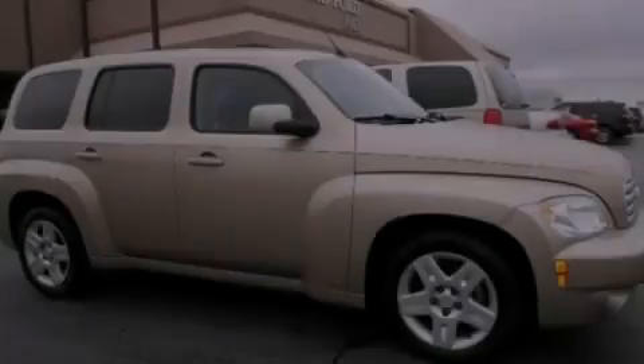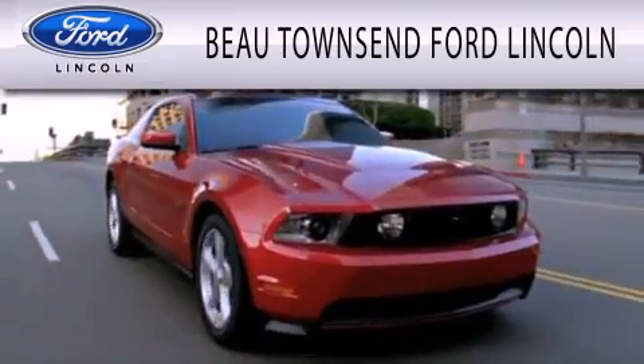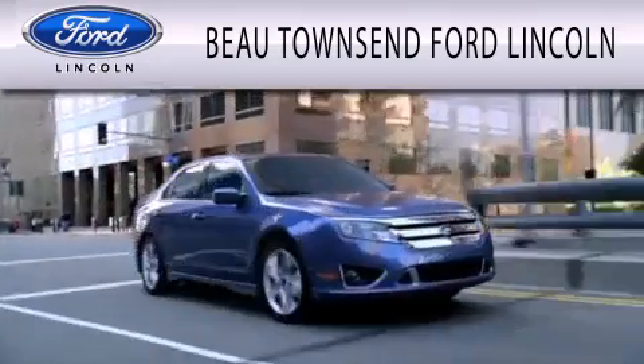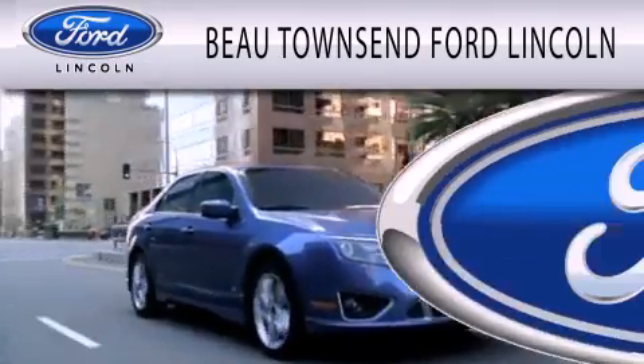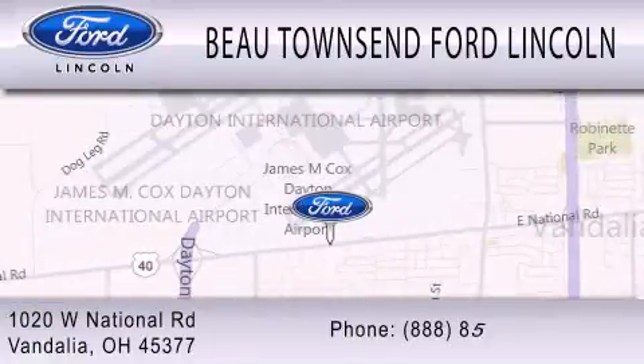Stop by today and test drive this automobile for yourself. Bo Townsend Ford Lincoln is dedicated to doing everything possible to ensure that the experience you have selecting your vehicle is as pleasant as possible. We are located at 1020 West National Road in Vandalia.